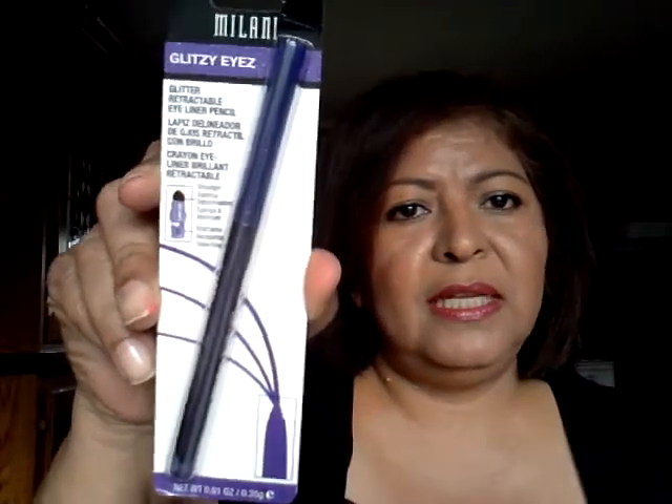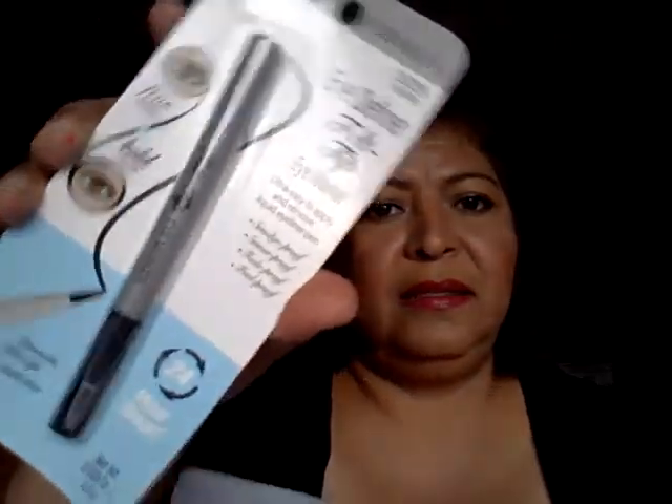It's the Physicians Formula Organic Wear blush, and it's really pretty. Thank you so much, Allison — this is one of the things that I had picked out. And here's another package — oh my goodness. This is a Milani Glitz Eyes in Purple Quartz — it's an eyeliner. And this one is a Physicians Formula Eye Definer in Coal Black. This is just some awesome stuff. Thank you, thank you, Allison.